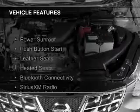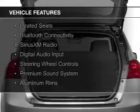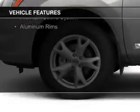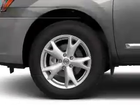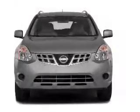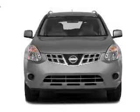The features include a power sunroof, push-button start, leather seats, heated seats, Bluetooth connectivity, Sirius XM satellite radio, digital audio input, steering wheel controls, a premium sound system, and aluminum rims.